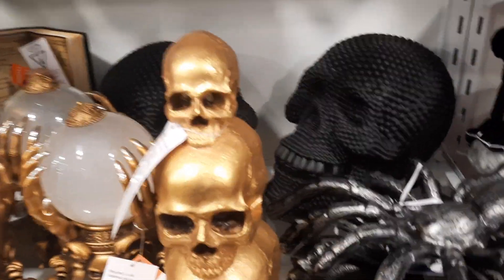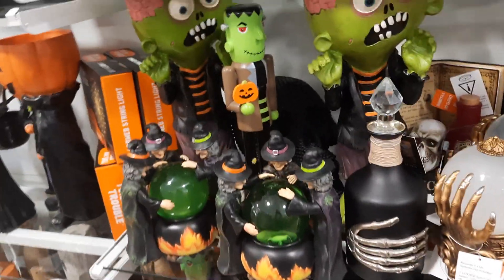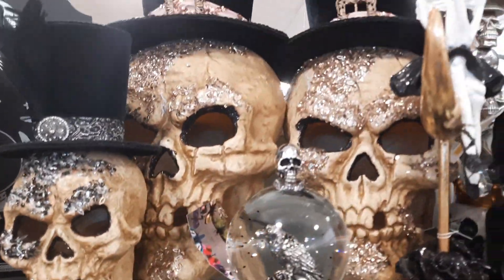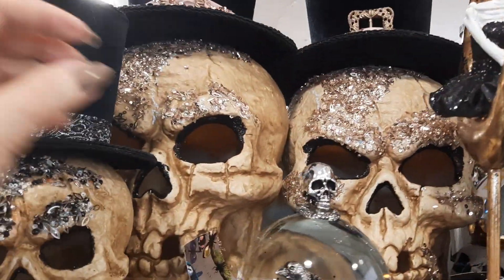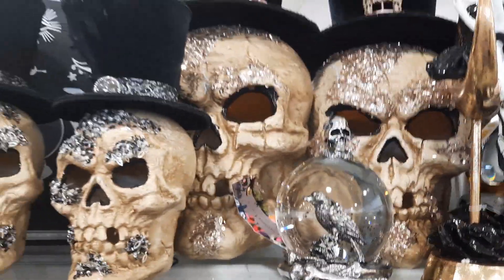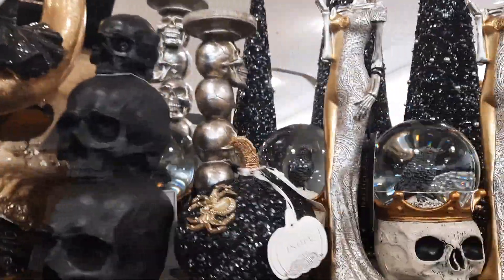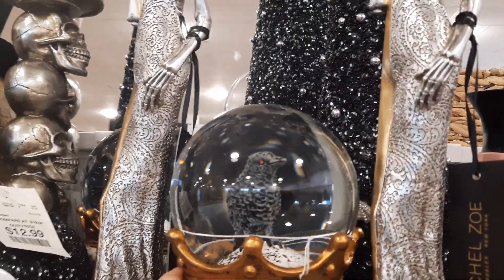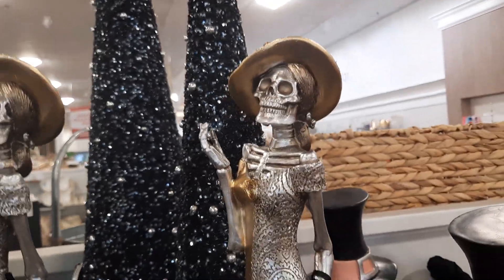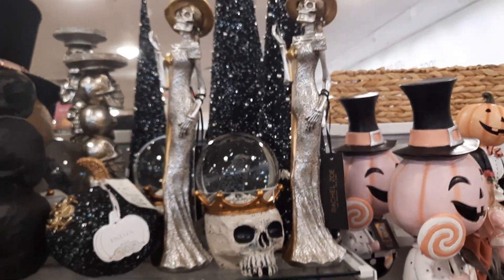They have so much stuff here, you guys — so, so much. Oh, they're really in there playing music. Oh, that's such a bummer when they do that. Look up here — these are so cute. They're huge, very big. Skeleton heads — that is so cool. Oh, look at this one. And look at her — she is beautiful. Oh, that is so cool.